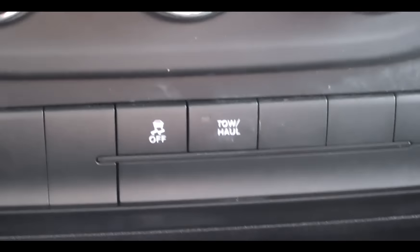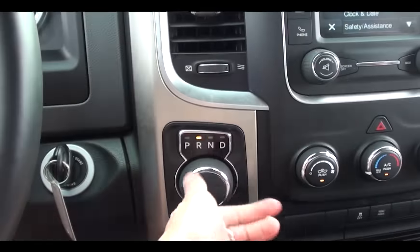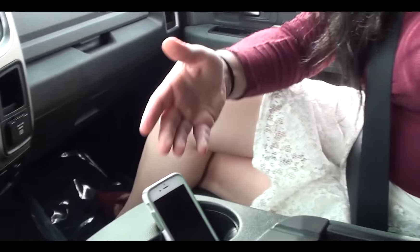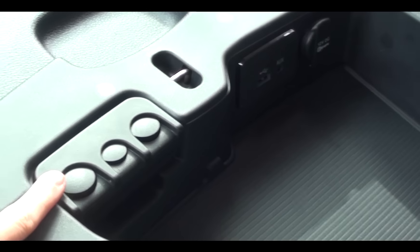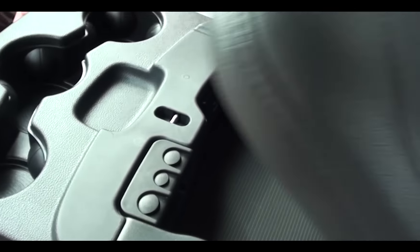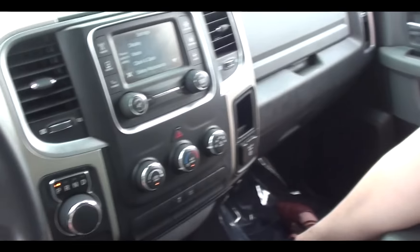This vehicle also comes with Sirius XM radio. Tow and haul right here. My favorite feature on this vehicle is how you can spin the dial — perfect. Everything about this vehicle is absolutely top notch. Look how much room there is. You also have your change holder right here, speed ports, your auxiliary. And then this goes down so you can also have another passenger in here — that is perfect.